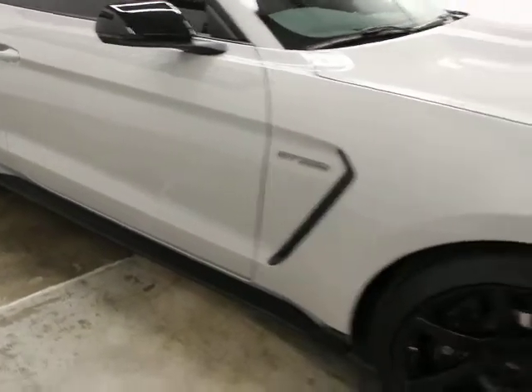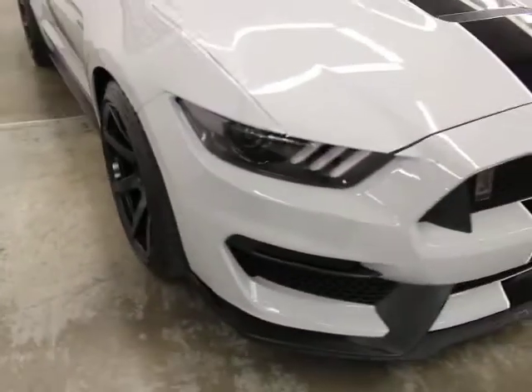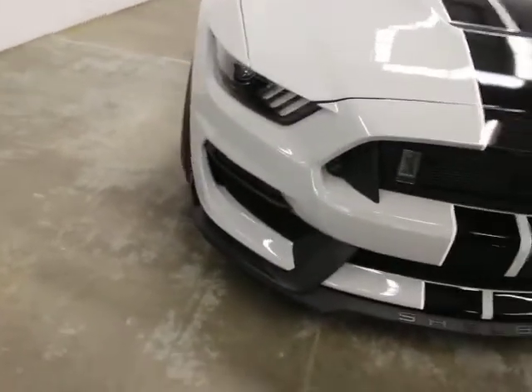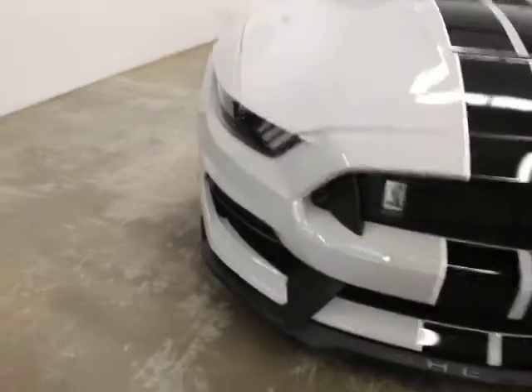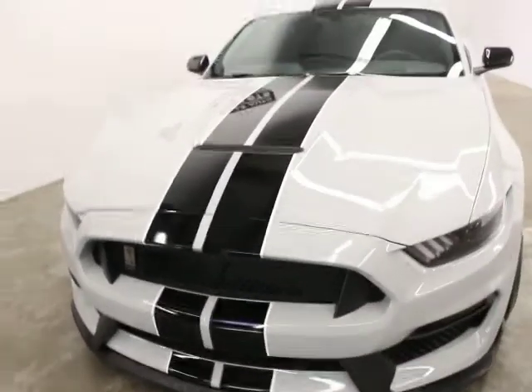It sounds awesome. It's got a performance package exhaust on it, so you can change the baffle on it — it's got a track setting. You can see it's got Xenon HID lights, interior lights, and the racing stripes.